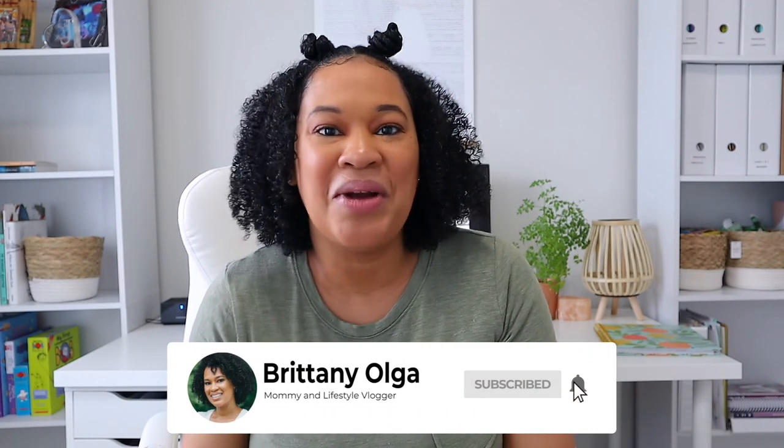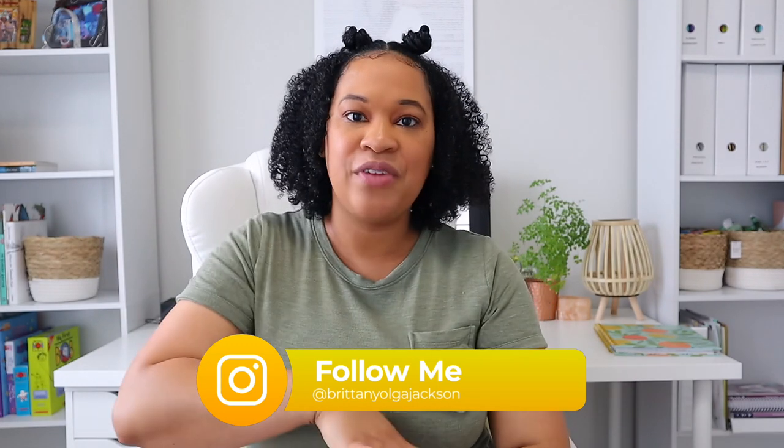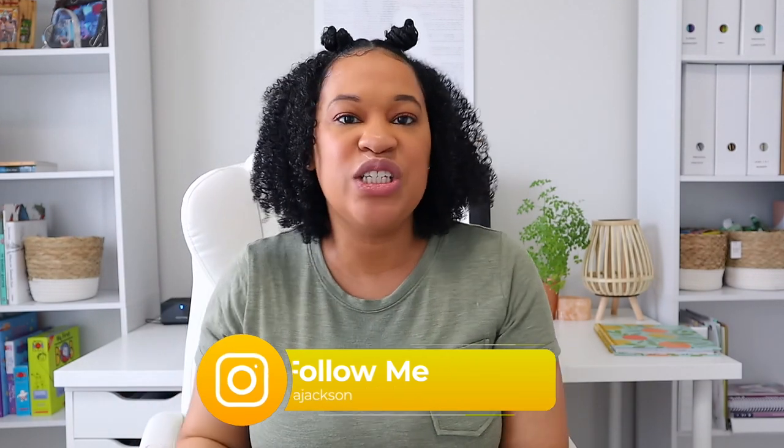Hi you guys, my name is Brittany and welcome back to my YouTube channel. I am so excited about today's video because who doesn't love books? Today I am going to be showing you an Amazon book haul. I want to go ahead and give a huge disclaimer: I did not purchase all of these books at once. I have been collecting these books over the course of the past three months, just to prepare for our upcoming school year and to add more readers and fun things to our home library.